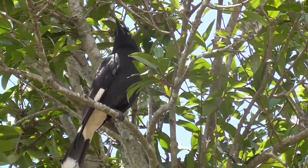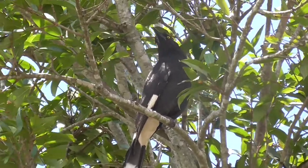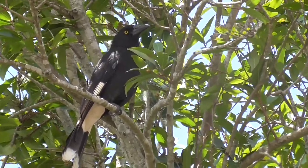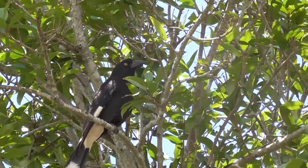Pied Currawongs will predate on smaller birds and their nestlings, and just the presence of this one resting in a tree is enough to disturb some Brown Honeyeaters. You can see them flying around and emitting their alarm call.